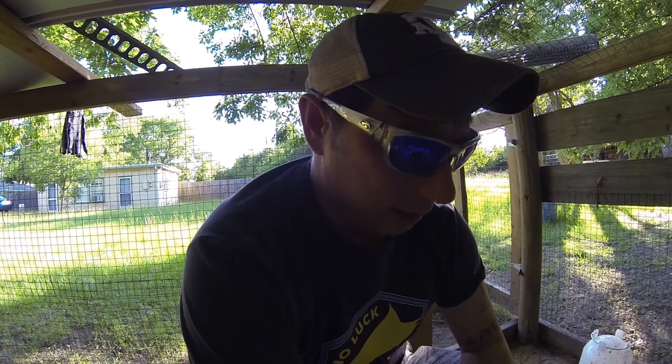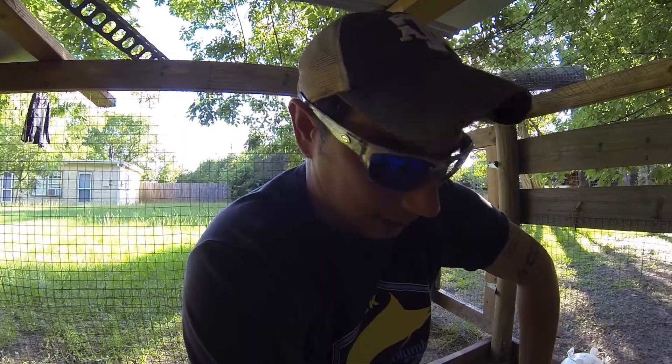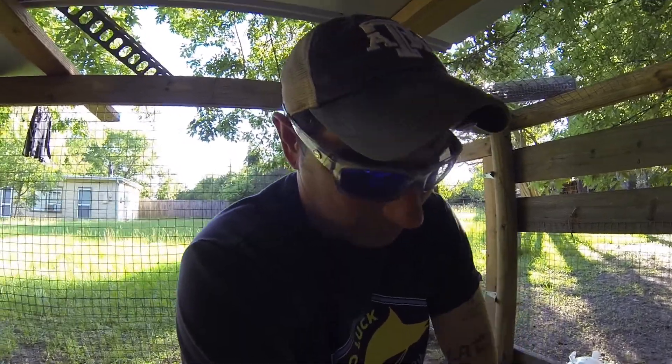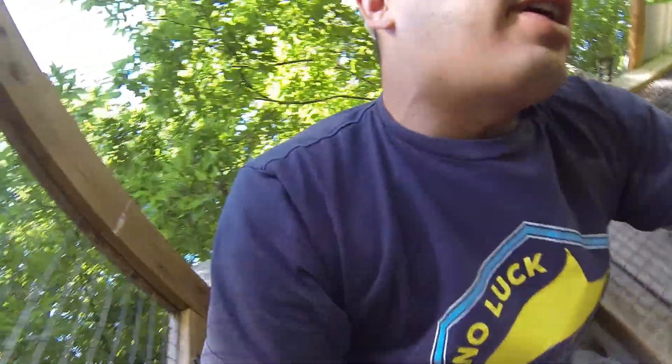I take them out every morning and I let them graze. These are Cornish rock hens — they're meat birds really — but like I told you, I got a great deal on them, so I'm gonna see if I can get some eggs off of them. Hopefully I can. I've been reading some forums and it says they're not really good at it, but I guess we'll find out.